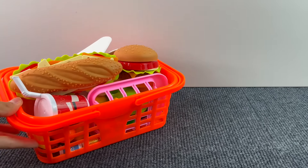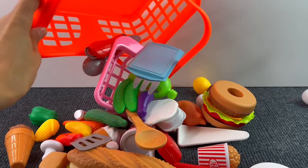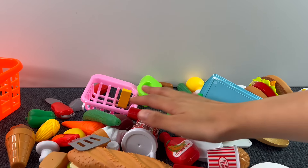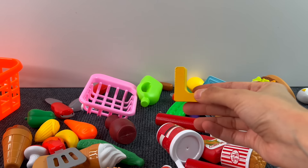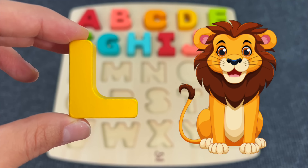Here we have a basket full of food and kitchen stuff. Let's see if something is hiding under all these things. This is the letter L. L is for Lion.